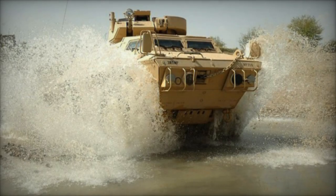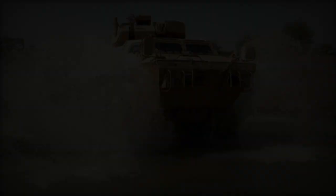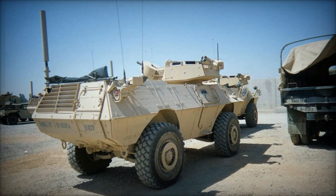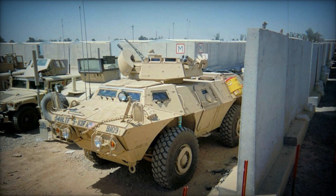Approximately 2,058 units were produced for the U.S. military, with many now stored, though some are utilized by the U.S. National Guard. In 2020, Greece announced plans to acquire 1,200 M11-17 vehicles, while Ukraine followed suit in 2023, intending to procure 250 units for defense against Russian aggression.